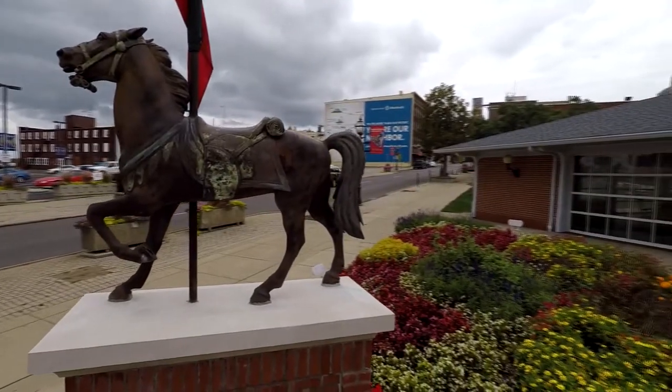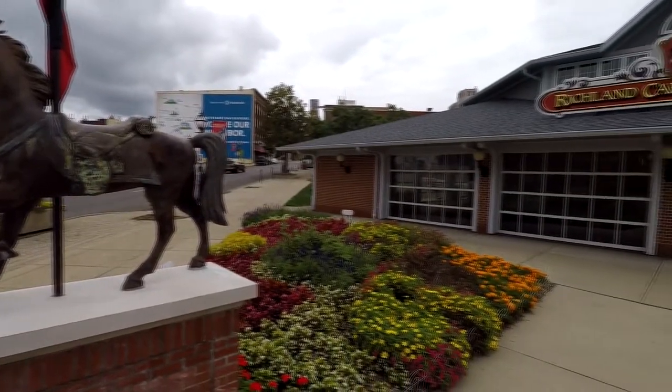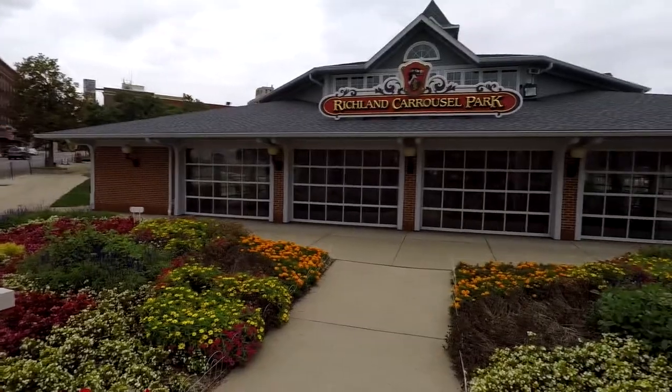I wanted to stick with a realistic carousel horse because I figured that would grab the most attention from people who are actually interested in the carousel horses. They'd be able to see the realistic horse on the canvas.